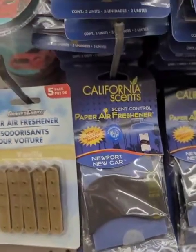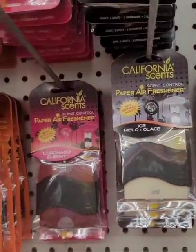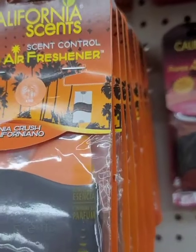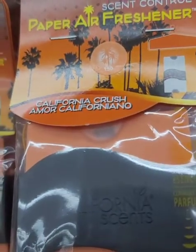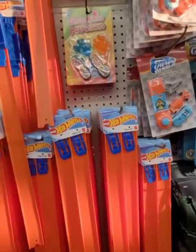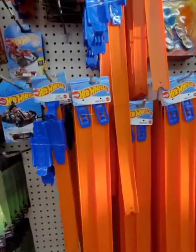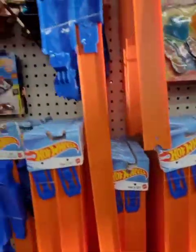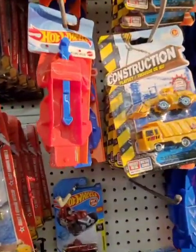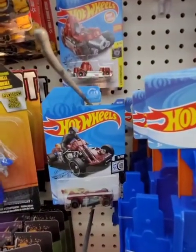More California air fresheners with scratch and sniff so you can get an idea of what they smell like. Still seeing the Hot Wheels racetracks, the loop builder, and the track set — I really don't know how many pieces you need. They have the launcher, and I like when they have different Hot Wheels cars.